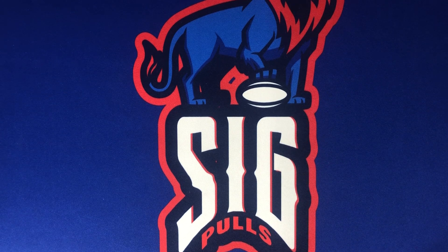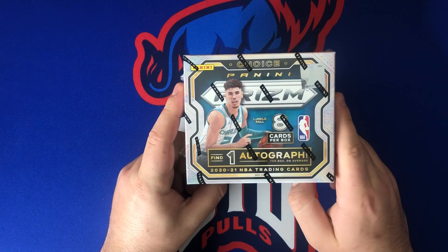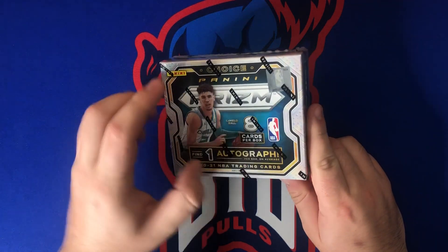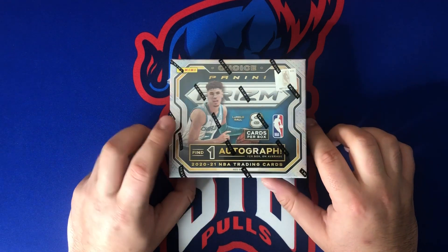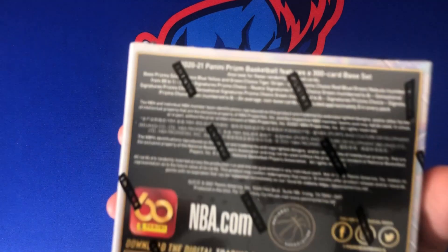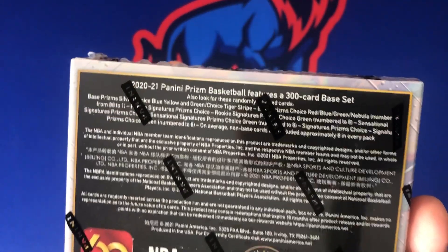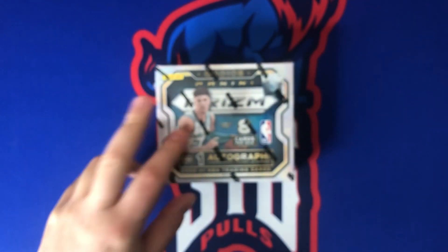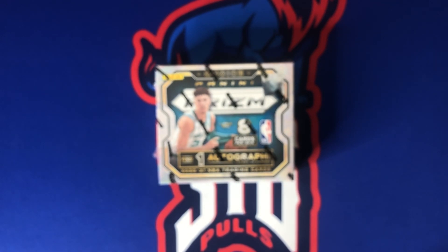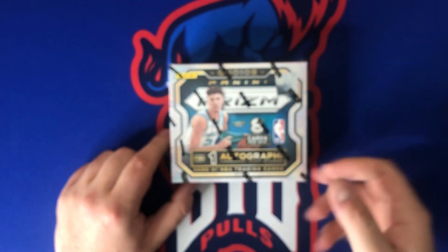Welcome back to SigPulls. Today on the channel we got a monster rip — it's 2020-2021 Panini Prizm Choice, eight cards per box, one auto per box on average. There is everything we can get in this box including those awesome tiger stripes, and if we're lucky enough we might see a one-of-one nebula, which might be the coolest card ever. I haven't seen a ton of this rip yet, but the few boxes I've seen haven't been great, so I'm hoping that means all the good stuff is in here.